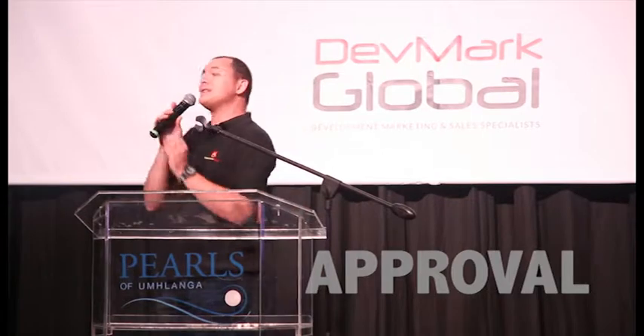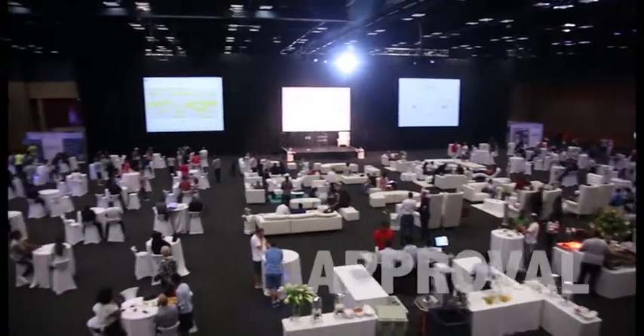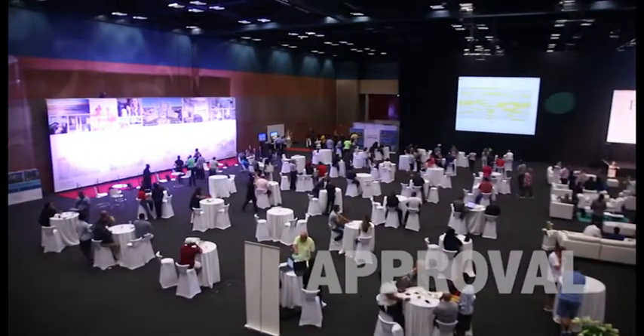This type of event hasn't been done here before, so it's really exciting that every single one of you is a part of this today. Come ready to book your place in probably some of the most wanted and sought-after real estate in the entire Durban Metro.